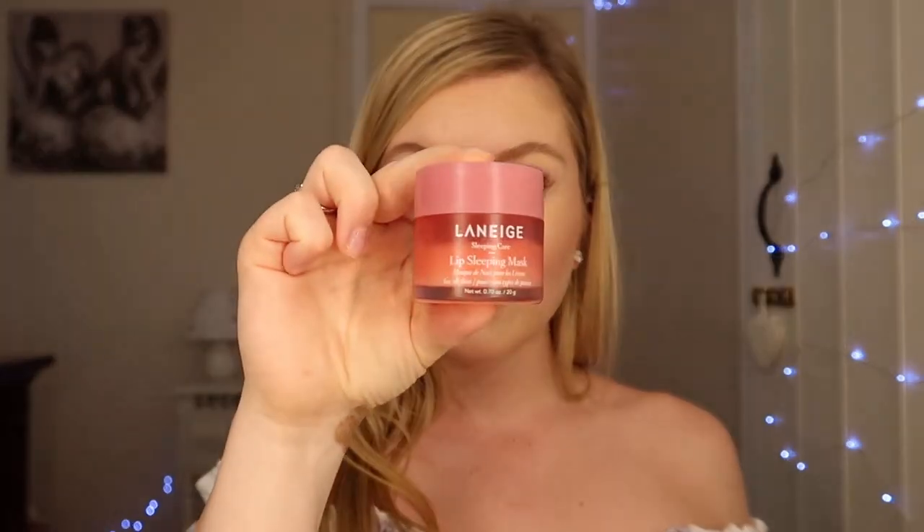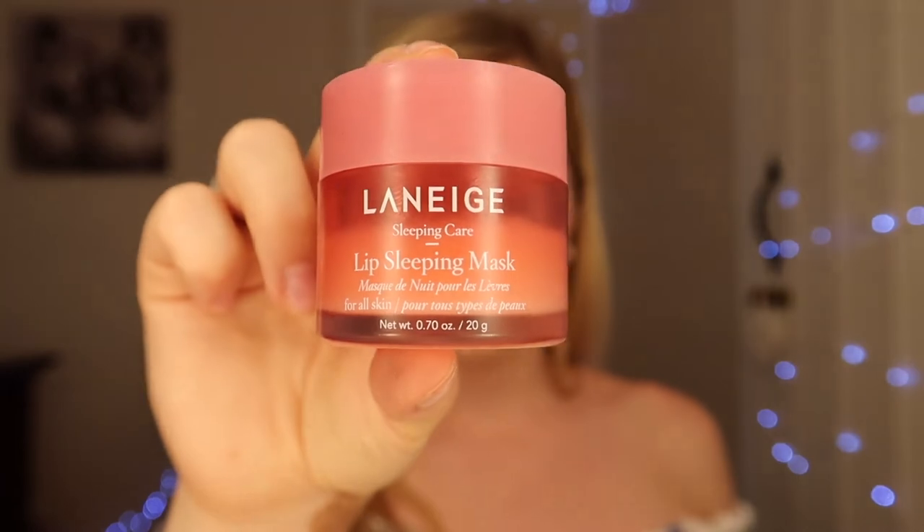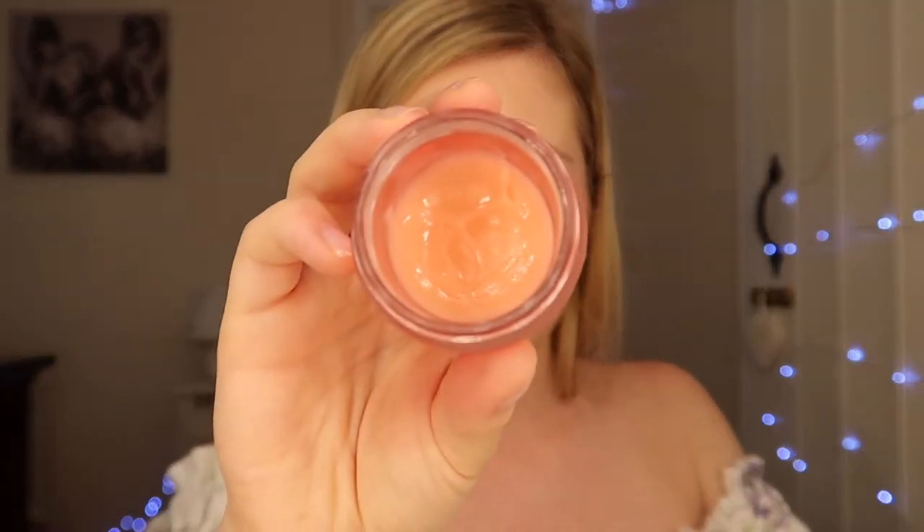And don't forget the Lip Sleeping Mask. You don't have to sleep in it — I wear it all the time. It's a really nice colour and smells like strawberries. It really hydrates your lips, especially in the winter when they chap like there's no tomorrow. Also, a tiny bit of this in the centre just before you do the rest of your makeup acts as a beautiful lip primer. So remember that.